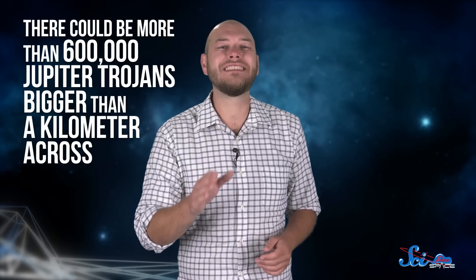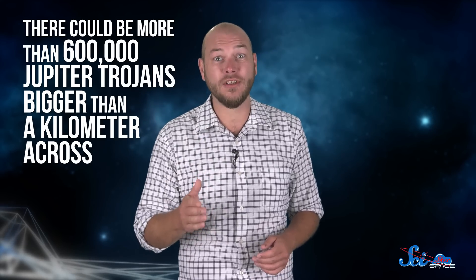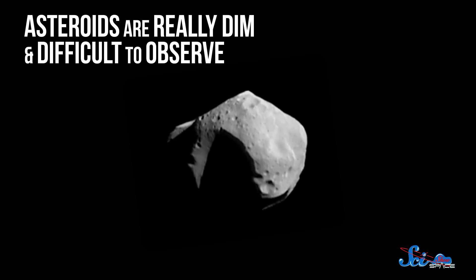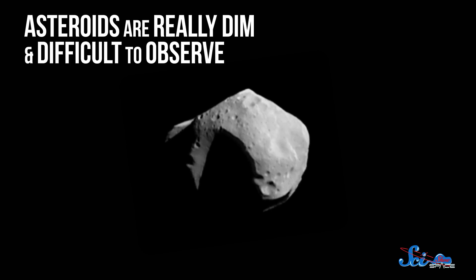Some astronomers estimate there could be more than 600,000 Jupiter Trojans bigger than a kilometer across, but we haven't detected them yet. Asteroids are really dim and difficult to observe because they're far away and have dark surfaces. Since Trojans are even farther than the main belt, they're just that much harder to detect.